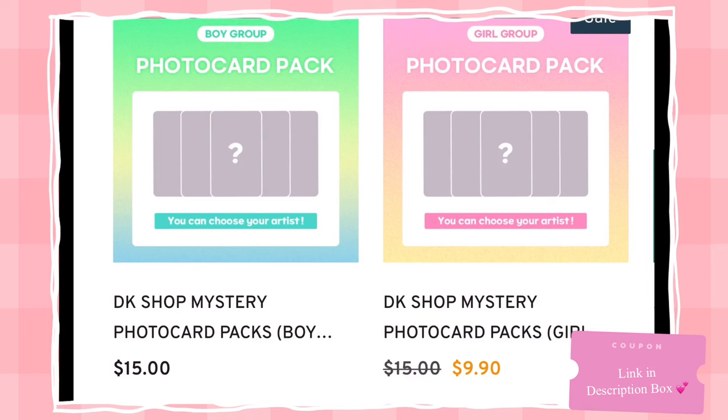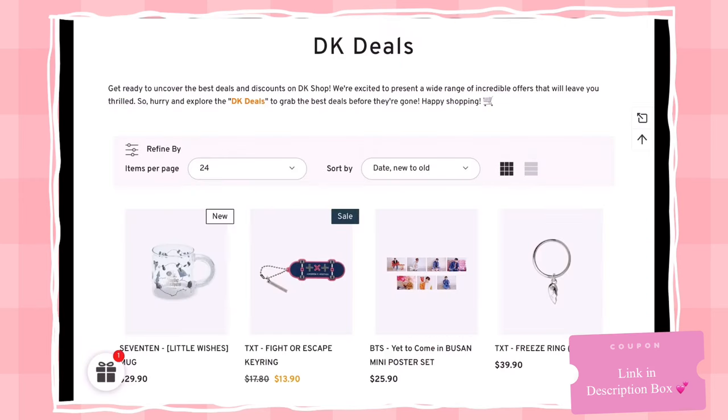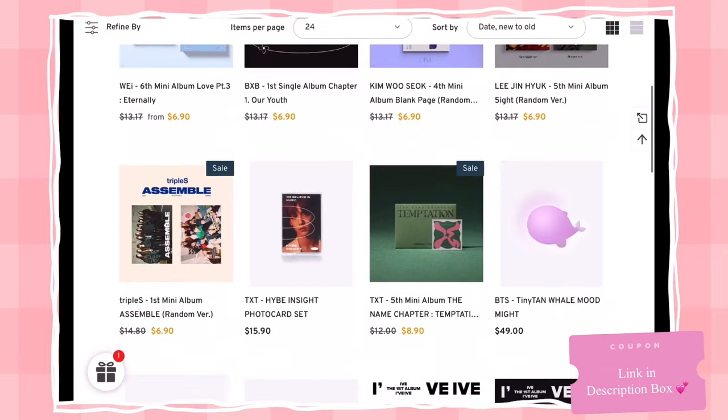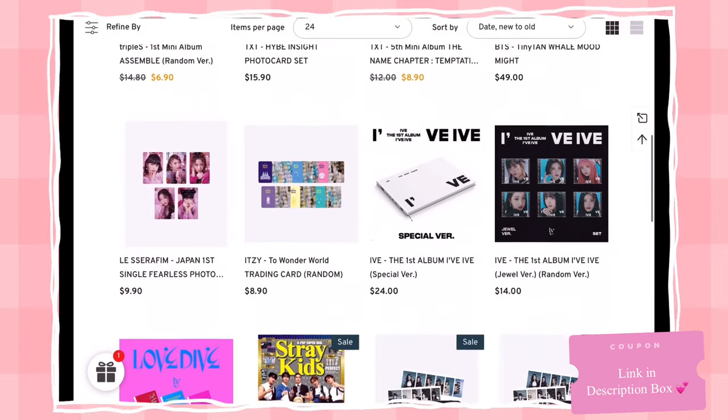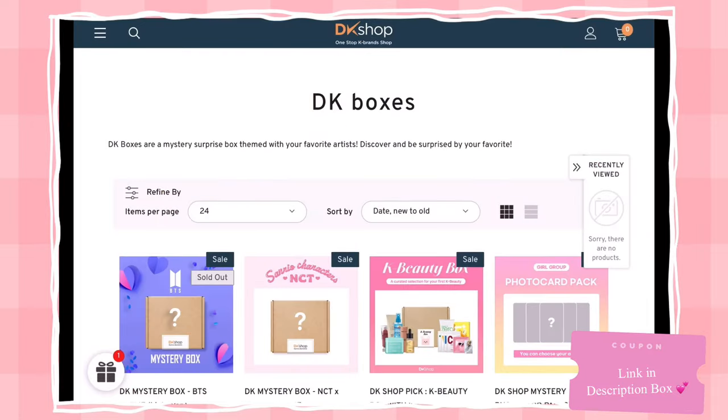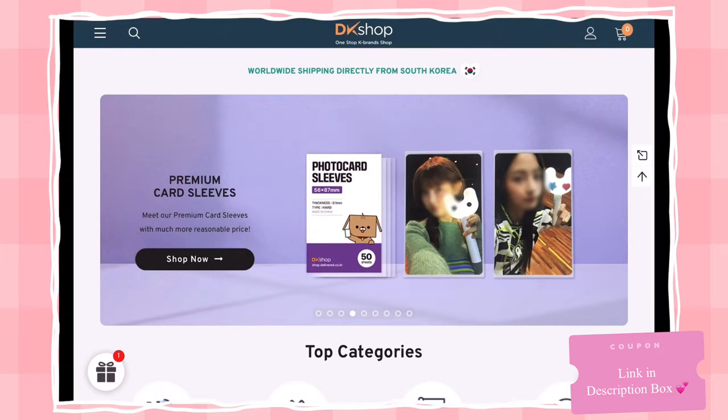If you're a photo card collector, make sure you check out their mystery photo card packs, which come with five random official photo cards from lucky draws to album PCs. If you're tight on money, don't worry — there's a section called DK Deals with great items at discounted prices. My favorite section is the DK Boxes, their version of mystery boxes. I'll actually be reviewing one at the end of this video, so make sure you watch till the very end. Thank you DK Shop for sponsoring today's video.